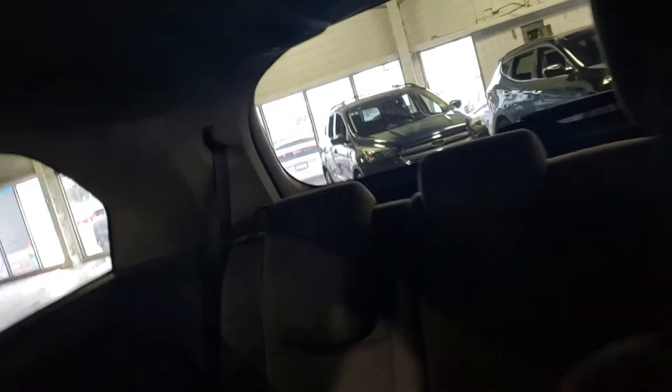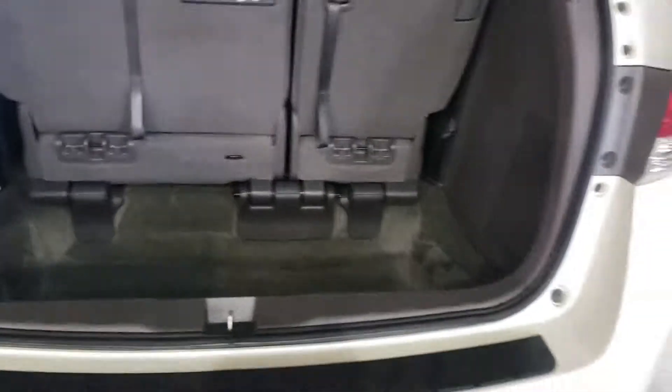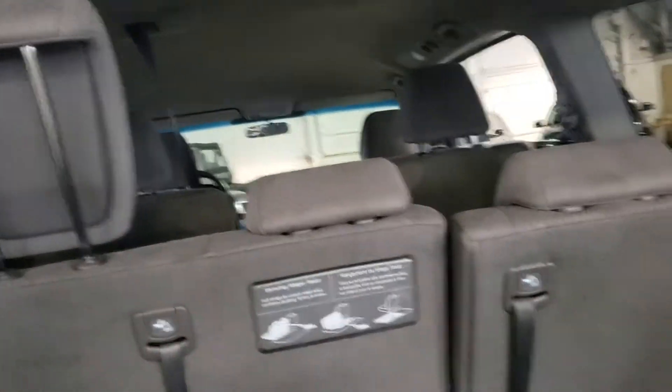Every section here has their own air vents. Rolling into the very back, you've got tons of storage for whatever it may be — if you're going on a road trip, Costco, etc. These third row seats do fold down flat into this deep compartment here as well, in case you want to store any larger objects.